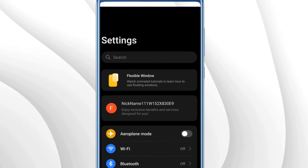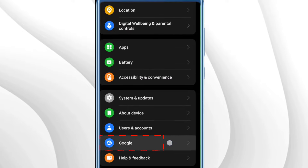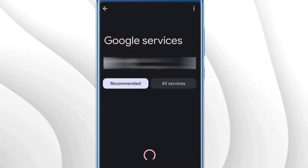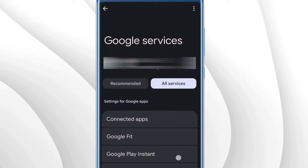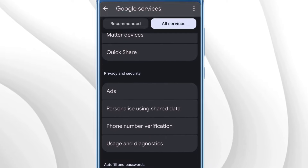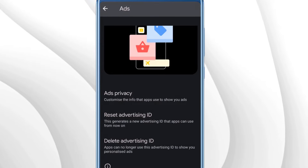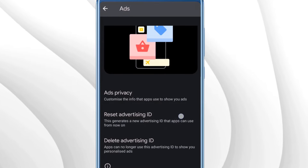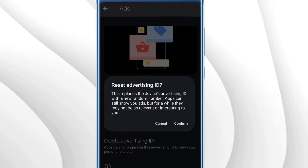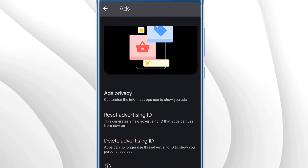Go back to Android Settings home page, scroll down to the very bottom, and tap on Google. At the top you'll find two different options — tap on All Services. Scroll down a bit and you'll find Privacy and Security. Tap on Ads, and below Ad Privacy you'll find Reset Advertising ID. Tap on it and then tap Confirm to clear out all the information that was being saved.